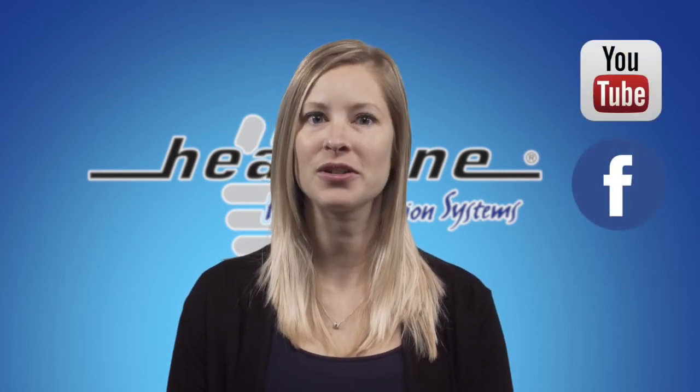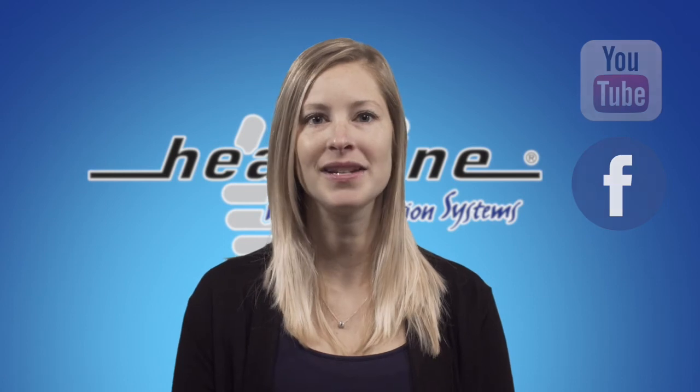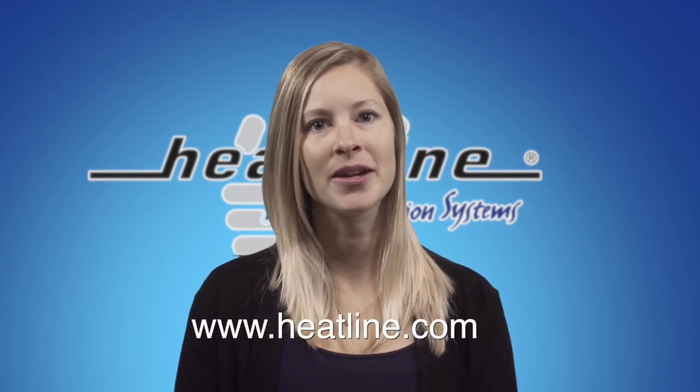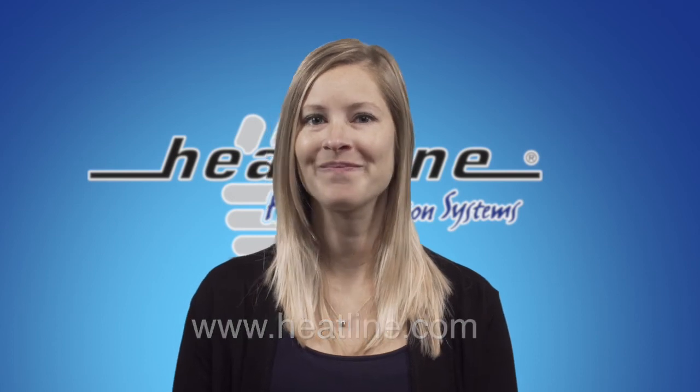We hope you have found this vlog helpful. We will continue to release a new vlog video every month, so please be sure to sign up to our email newsletter or social media pages to stay up to date. Links can be found on our website, www.heatline.com. Thank you for watching.